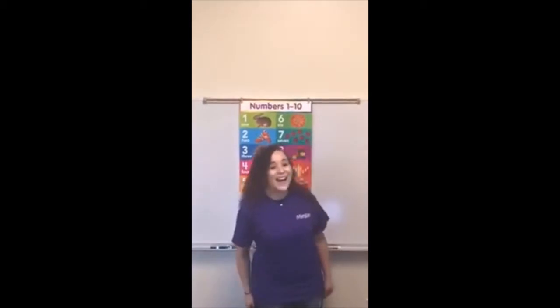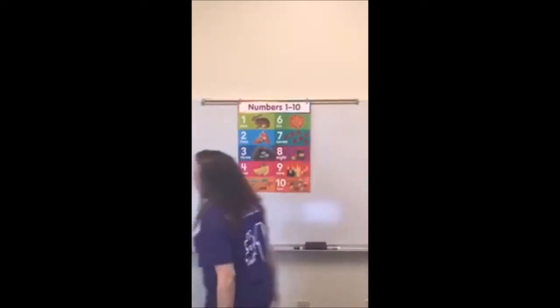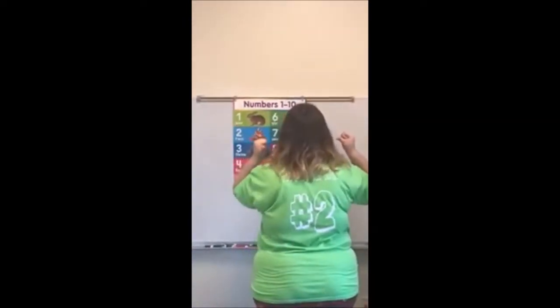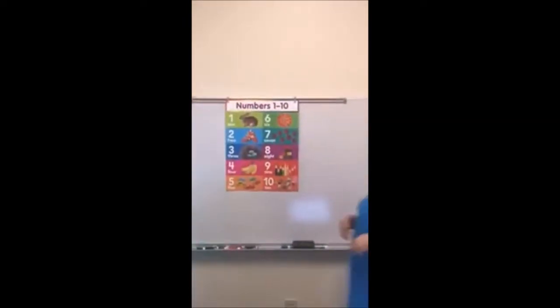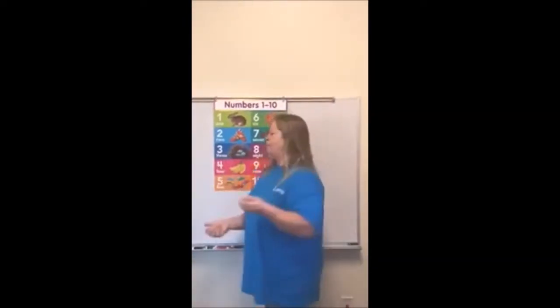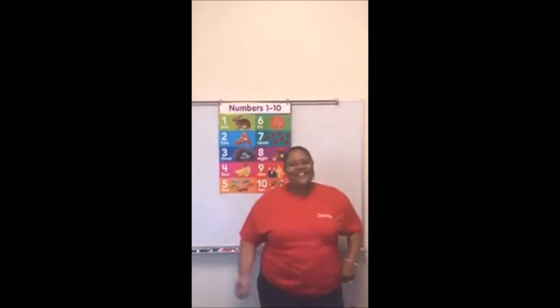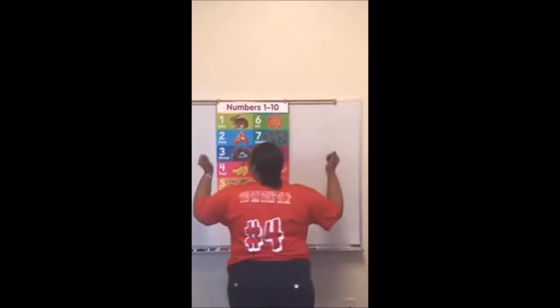Hi, my name is Megan and I am number one. Hi, I'm Natalie and I'm number two. Hi, I'm Emma and I'm number three. Hello, I'm Jamisa and I am number four.